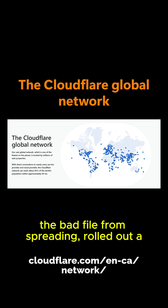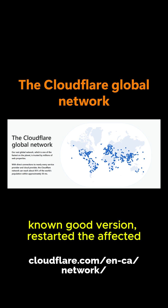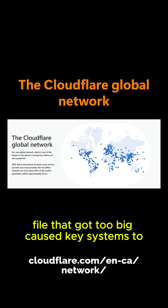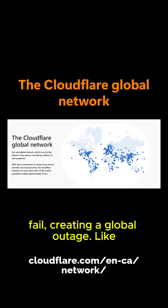Once Cloudflare identified the root cause, they stopped the bad file from spreading, rolled out a known good version, restarted the affected systems, and traffic slowly returned to normal. In short, a configuration file that got too big caused key systems to fail, creating a global outage.